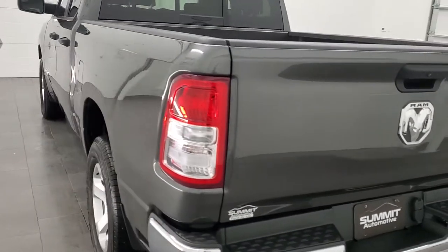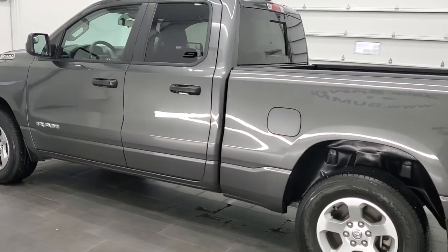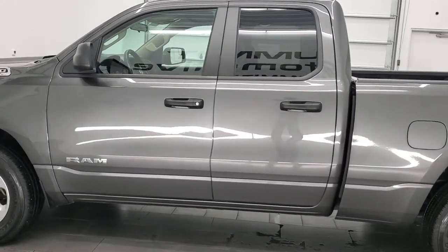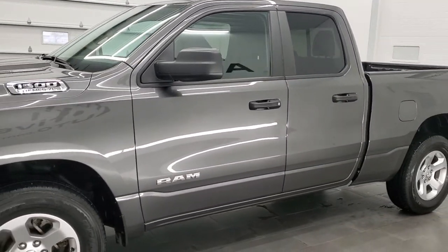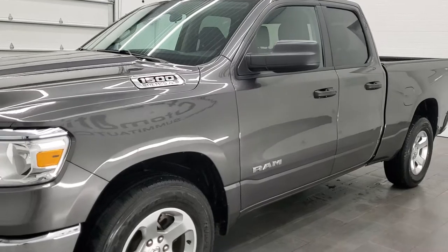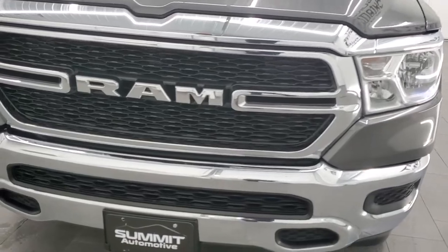This 2019 Ram 1500 has the 5.7 liter V8 Hemi engine. This truck has been fully safety inspected by our service shop per the state of Wisconsin inspection process. It has a fresh oil and filter change. All the fluids have been checked and topped off. This truck is 100% ready to go.